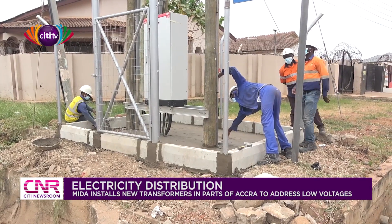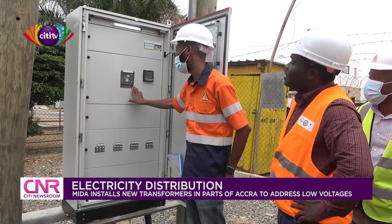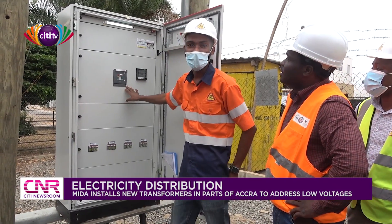During the inspection of some of the projects at Legon, Madina and Ajirigano, some residents shared their experience with the new power system.